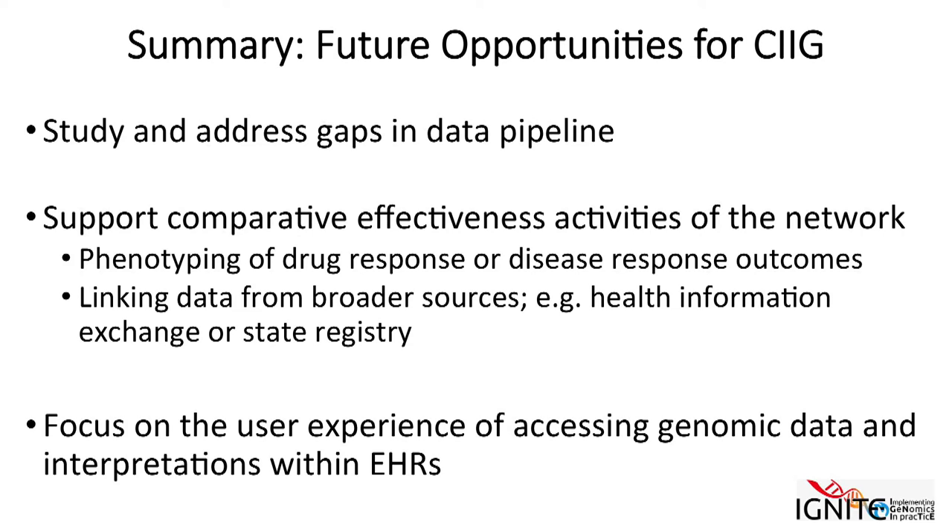To briefly summarize: we have a lot of opportunities to study and address gaps in the data pipeline. We also have opportunities to support comparative effectiveness activities in the network. One area I agree with Sandy is very important is the user experience of accessing genomic data or interpretations within the EHR. Thank you.